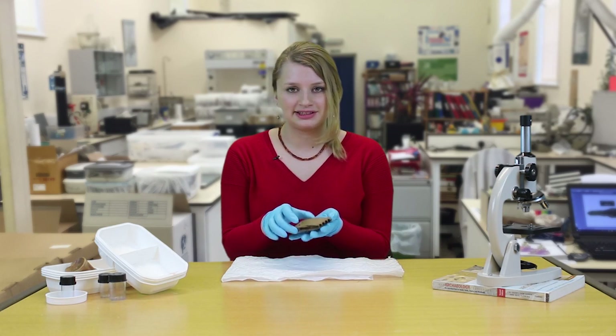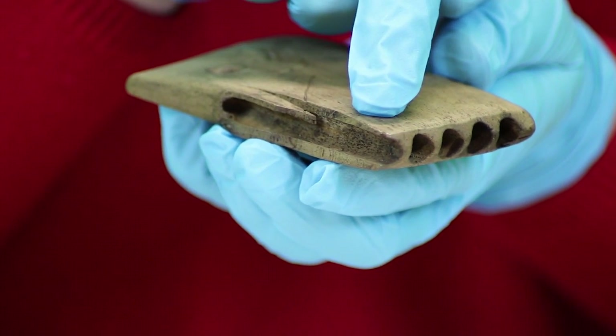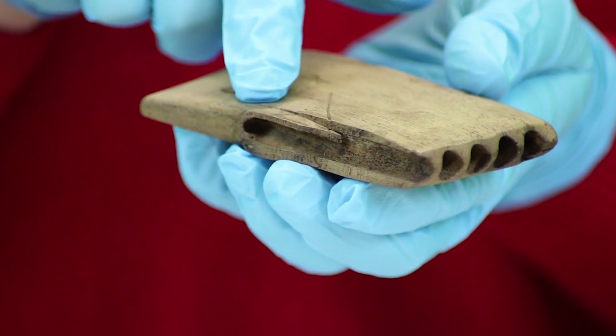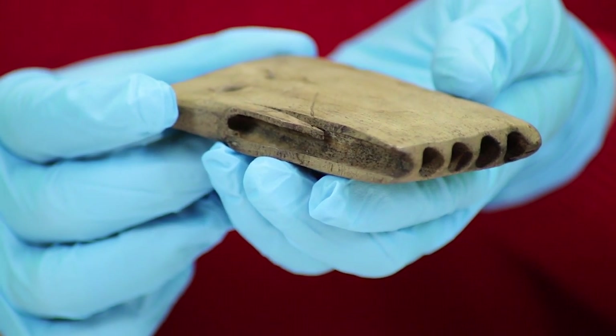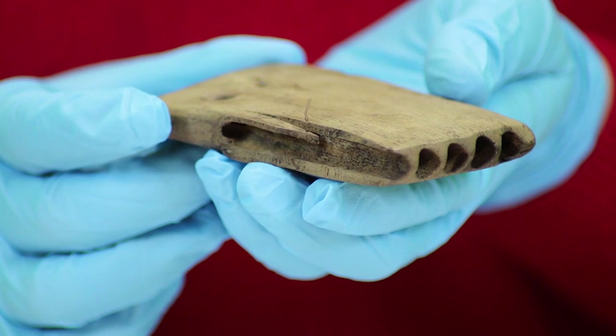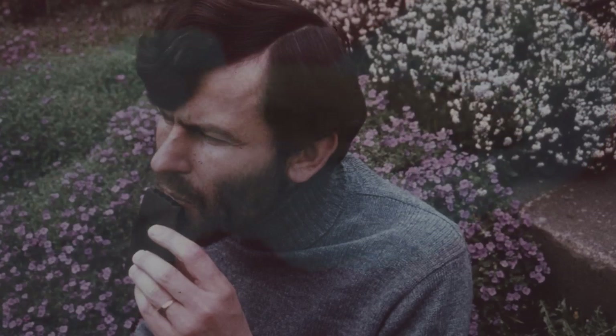Our syrinx has four complete tubes cut into it, and a fifth damaged one just here. The holes have all been cut at different lengths into the wood to create the notes from A to E, and it might originally have had two more holes, for F and G. Some panpipes, found in other places, have had up to 13 holes, covering nearly two scales.